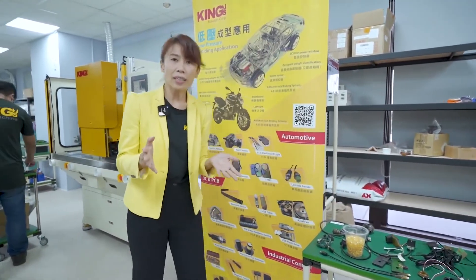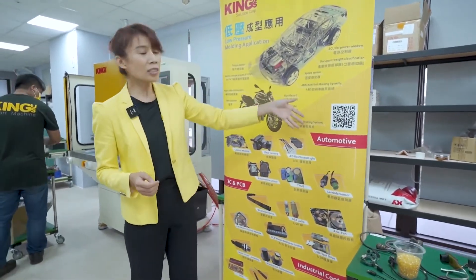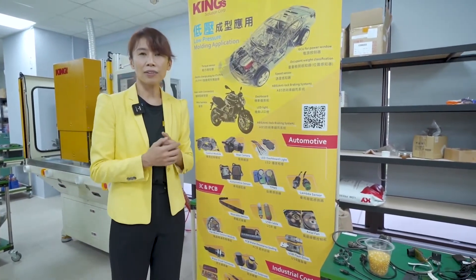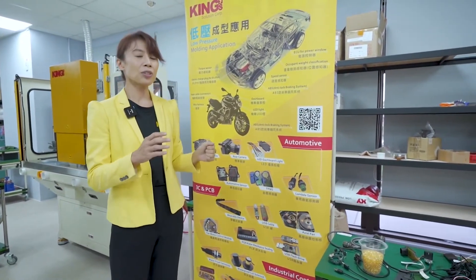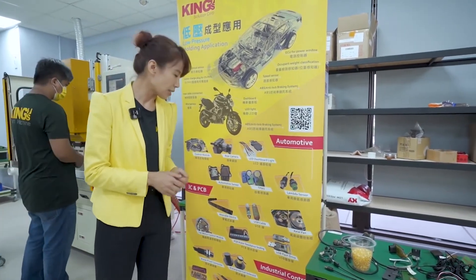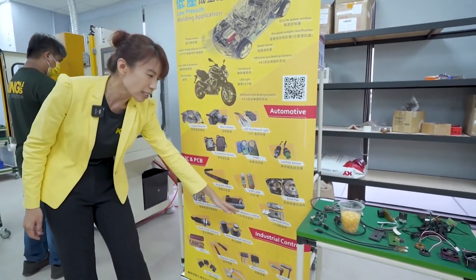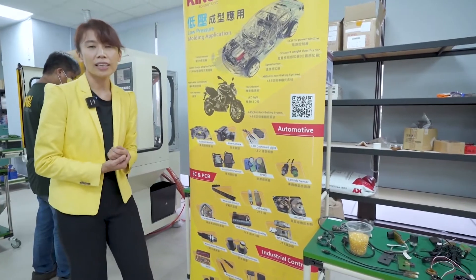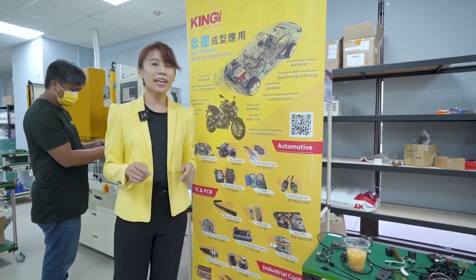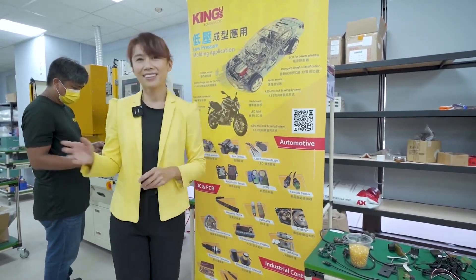For what kind of applications can low-pressure molding be used? First will be automotive — the e-vehicle is a very important trend for waterproof applications. Also for consumer electronic products, and especially for industrial control — that is Industry 4.0 application. Today, we also bring you a live demonstration here.